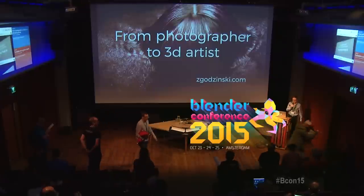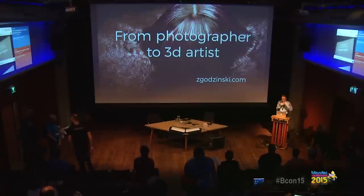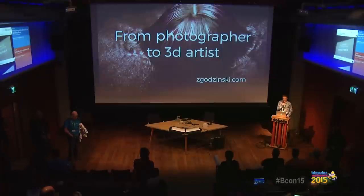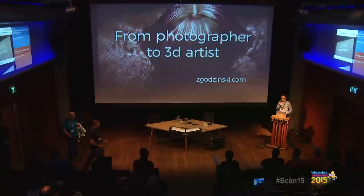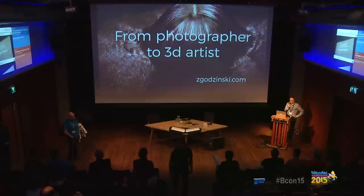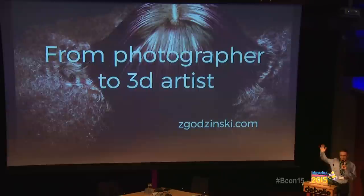Hello. It's really great to be here in person because up to this time I was experiencing Blender conferences via a video stream, but no amount of video streaming can replicate this feeling of being here. I will be talking about a special kind of people — about people who were photographers first and then they turned into 3D artists. How many of you consider themselves photographers? Please raise your hands. Quite a few.